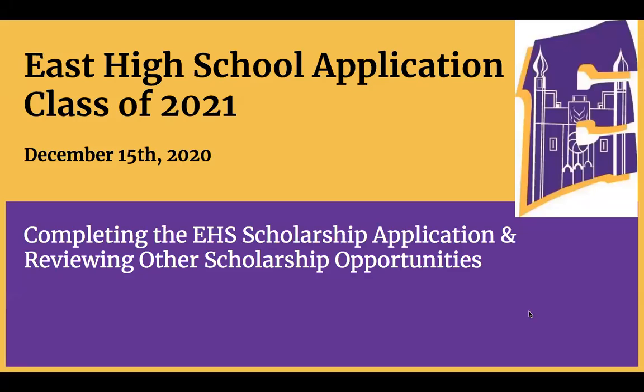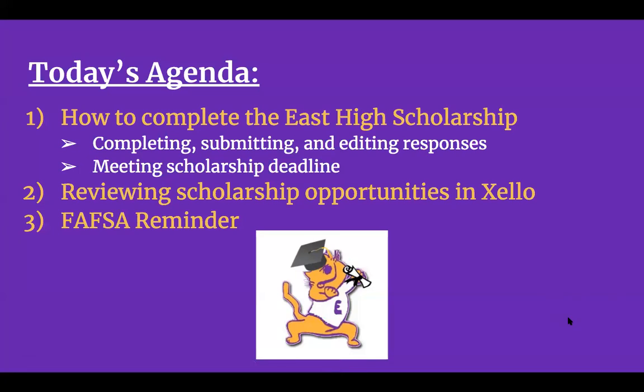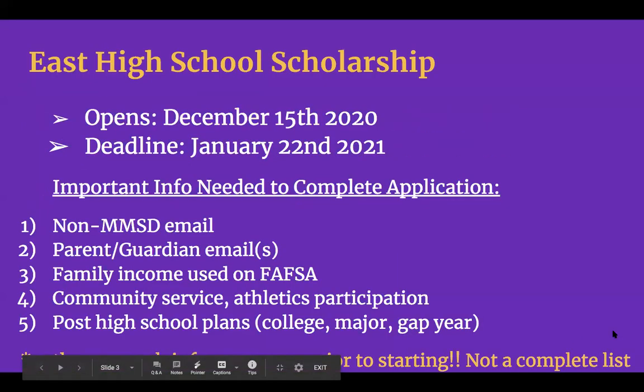This information will be on the East High website and other social media, so you will all definitely have access to this and you can spread the word to your fellow seniors. Today we are going to be looking at getting the East High Scholarship application completed. There are lots of helpful hints we want to share to make sure you get that done and submitted successfully, along with reminding you about other scholarship opportunities and FAFSA follow-up.